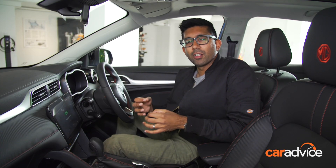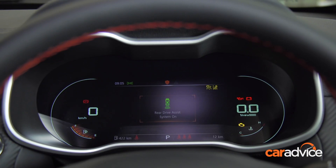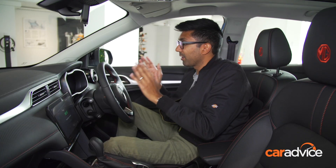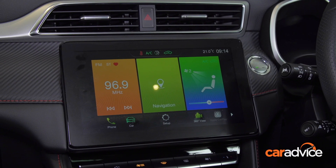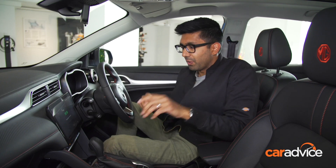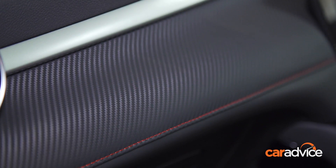You get a lot more kit in this car compared to the regular MG ZS. First things first is a digital instrument cluster up front — it's the first for the brand and only available on this top-spec Essence. Its graphics are clear and crisp and it's really easy to use too. The second thing is a large 10.1-inch infotainment screen, though the air-con controls have moved into the screen with only a few buttons underneath, as opposed to having dedicated controls.